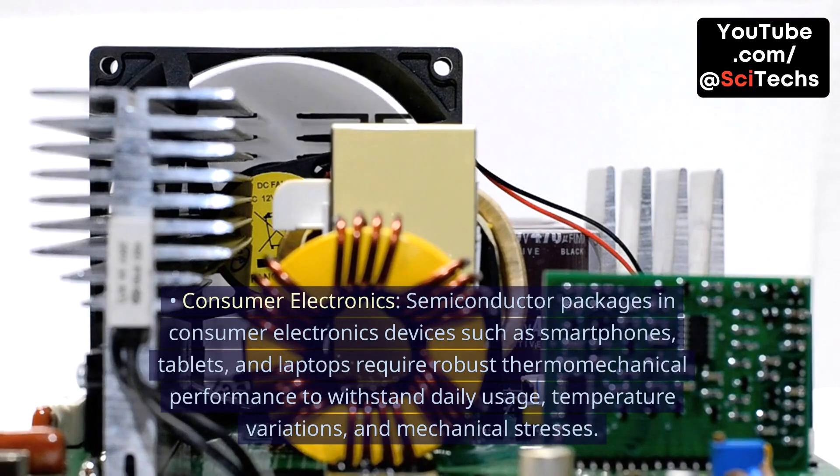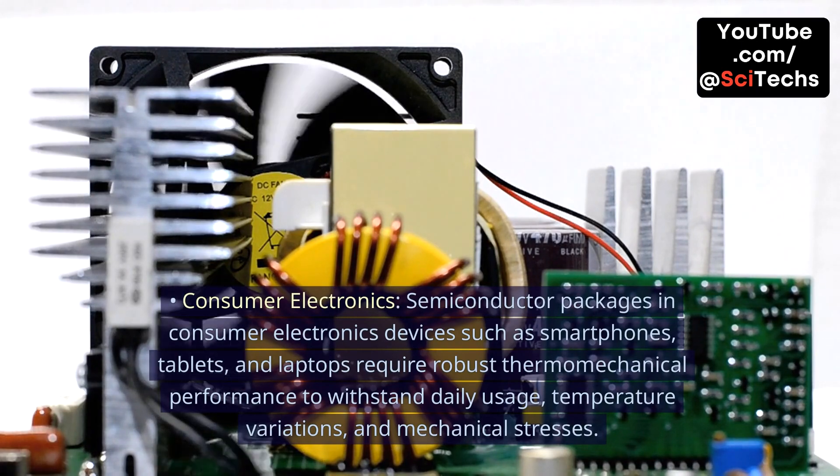Consumer Electronics. Semiconductor packages in consumer electronics devices such as smartphones, tablets, and laptops require robust thermomechanical performance to withstand daily usage, temperature variations, and mechanical stresses.